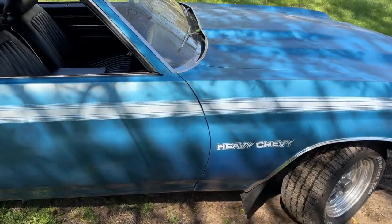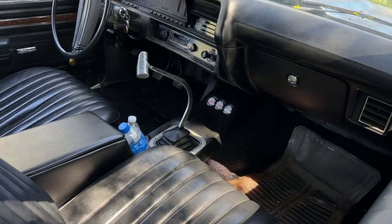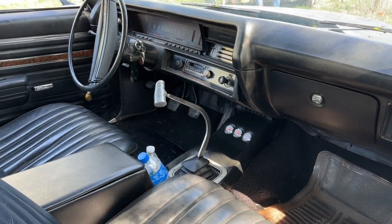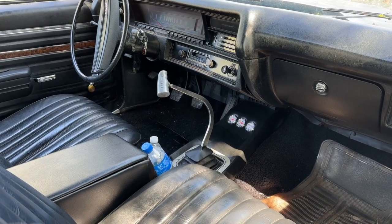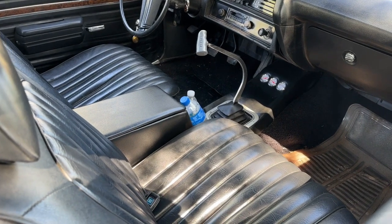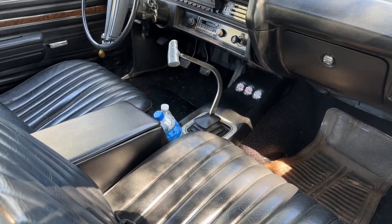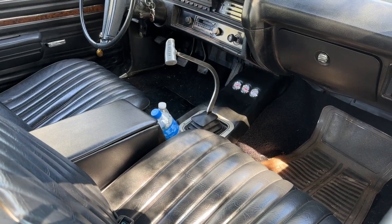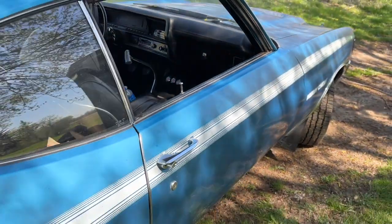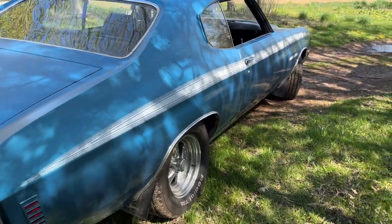Beautiful car. Look at that interior — this came with an original three-speed but there's a four-speed in it now. Original bench seat has been swapped for bucket seats. It's got a pretty basic interior with some wood grain. I'm not real familiar with Heavy Chevys, I've got to do some research, but it's looking pretty good. No rust on this thing.